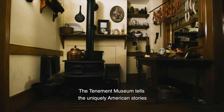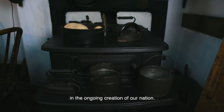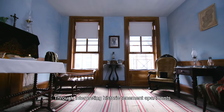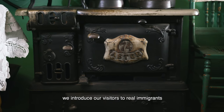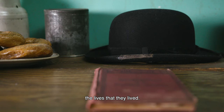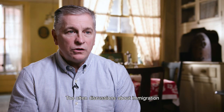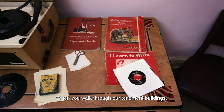The Tenement Museum tells the uniquely American stories of immigrants, migrants, and refugees in the ongoing creation of our nation. Through interpreting historic tenement apartments on Manhattan's Lower East Side, we introduce our visitors to real immigrants and help them understand the lives that they lived. Too often, discussions about immigration devolve into heated political rhetoric.